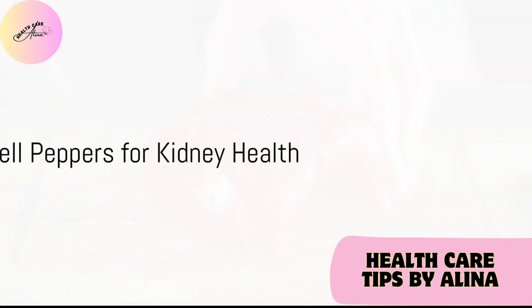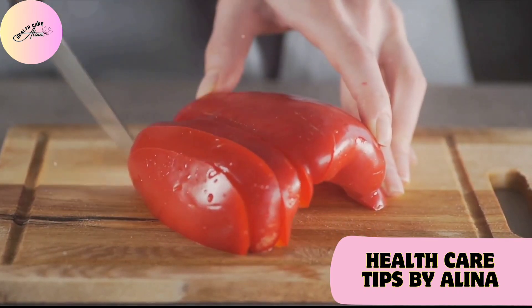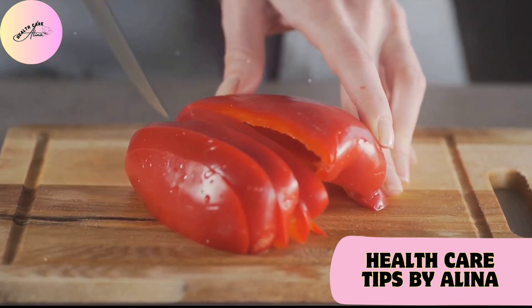Red bell peppers, surprisingly, are a powerhouse of vitamin C, a nutrient essential for kidney health. Include these vibrant veggies in your meals for a nutrient boost.